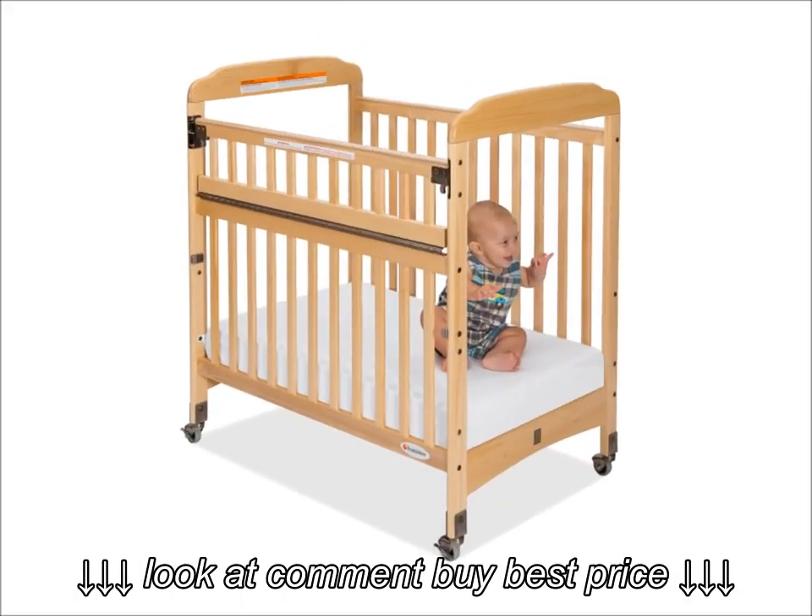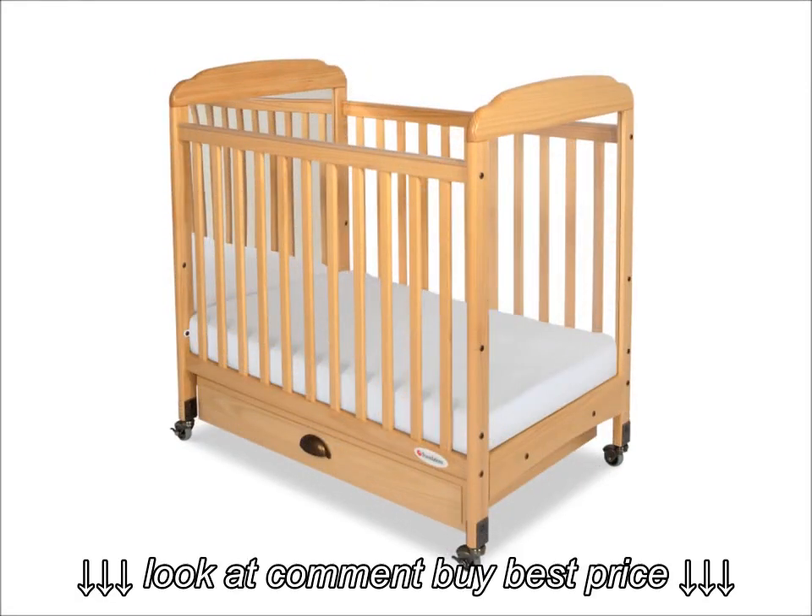Yes, Serenity Cribs meet the new U.S. Federal Safety Standards. A reminder: all child care cribs must be compliant with these new standards by December 28, 2012.